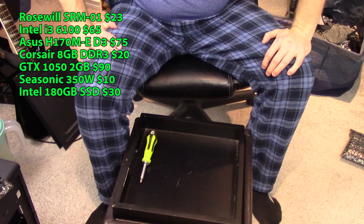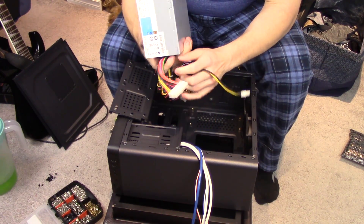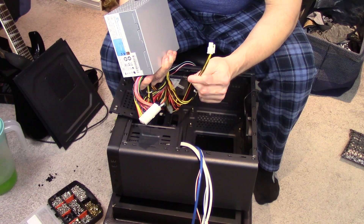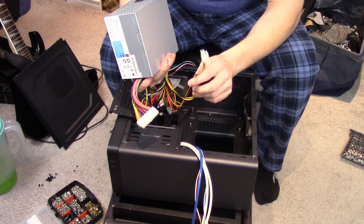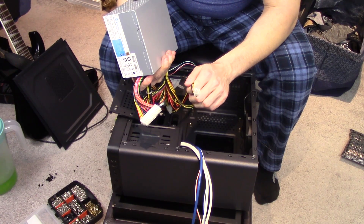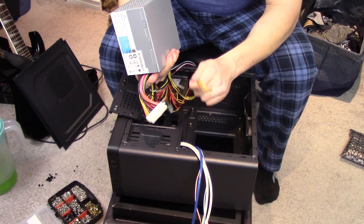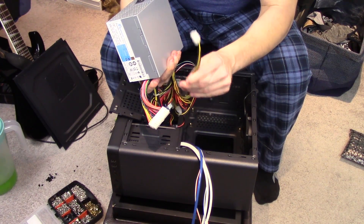That's pretty much it for all the components, so let's get started. One note about this power supply: it only has a 4-pin connector, not a 4+4 P4 connector. The motherboard has an 8-pin socket, and you'd think that would be a problem, but most of the time you can run CPU power off just a 4-pin even if the motherboard accommodates for more. That extra capacity is there in anticipation of a higher-powered CPU. If you're not overclocking, this is usually fine even with an i7.